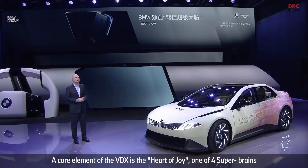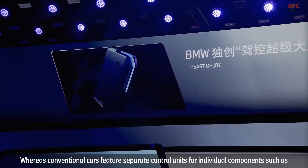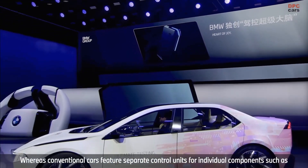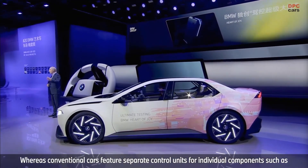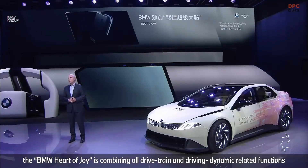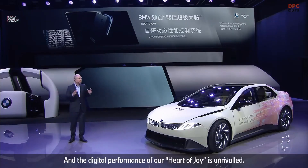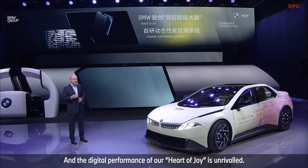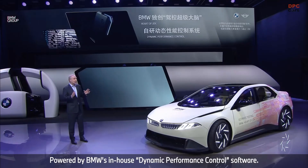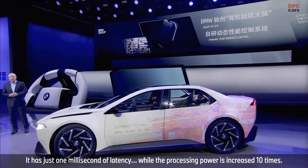The Heart of Joy is one of four super brains specifically developed for our software-defined Neue Klasse. Whereas conventional cars feature separate control units for individual components like brakes, steering, or drive unit, the BMW Heart of Joy combines all drivetrain and driving dynamic-related functions into one single unified control unit. Its digital performance is unrivaled — powered by BMW's in-house Dynamic Performance Control software, it has just one millisecond of latency while processing power is increased ten times.